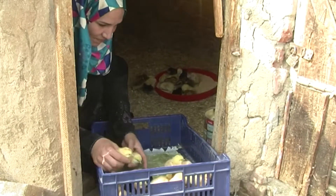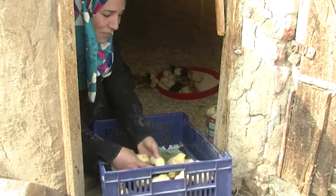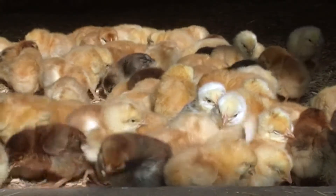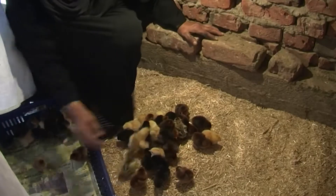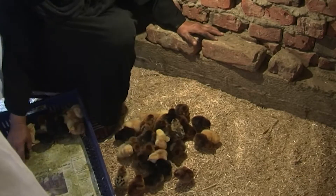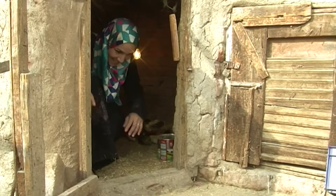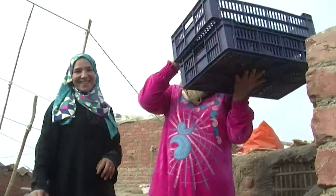Raising chicks is all about trying to achieve the best conditions for their health and growth. This is why people that use brooders see the best survival rate. Investing in a small brooder is a great advantage when raising day-old chicks — the first step to a successful family business.